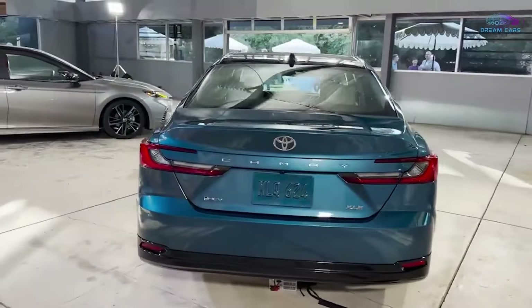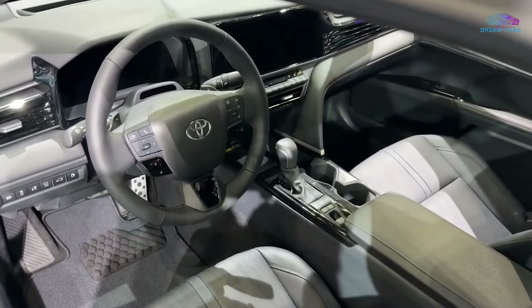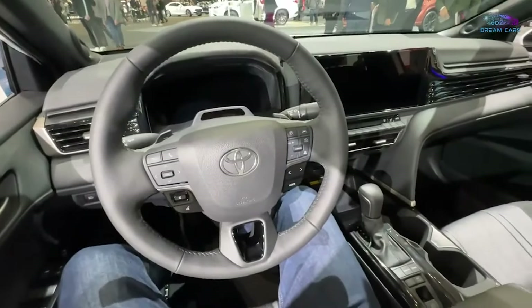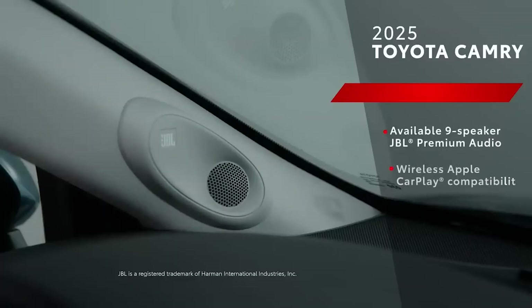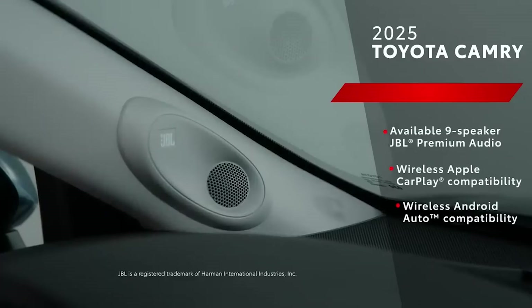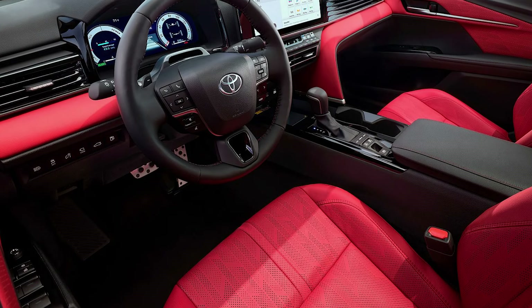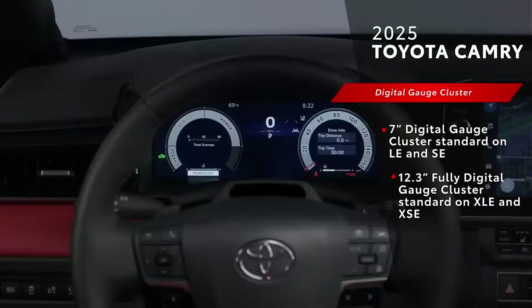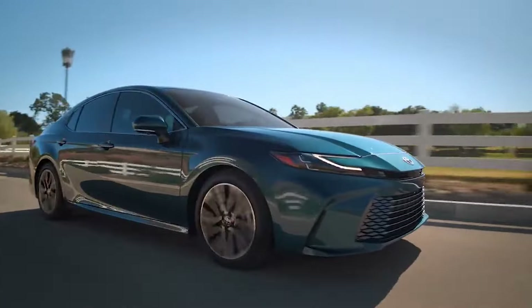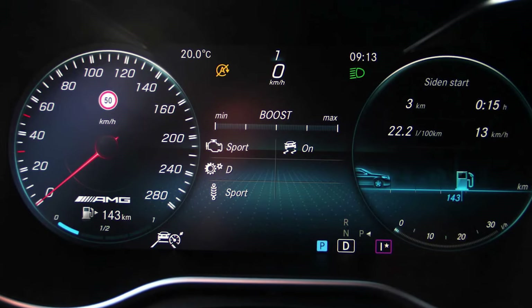At the heart of the cabin is the Toyota Audio Multimedia System. Whether you opt for the standard 8-inch display or go big with the available 12.3-inch touchscreen, you're in for a treat. It hosts Toyota's connected services and boasts an optional 9-speaker JBL premium audio system. It's compatible with both wireless Apple CarPlay and Android Auto. Alongside the central touchscreen, there's a crisp 7-inch digital gauge cluster standard across all models, with an available upgrade to a 12.3-inch fully digital gauge cluster for the ultimate cockpit experience.